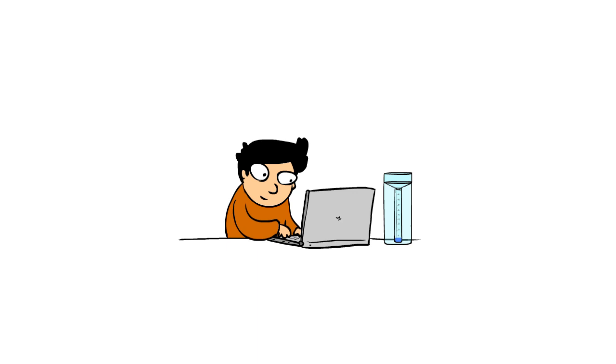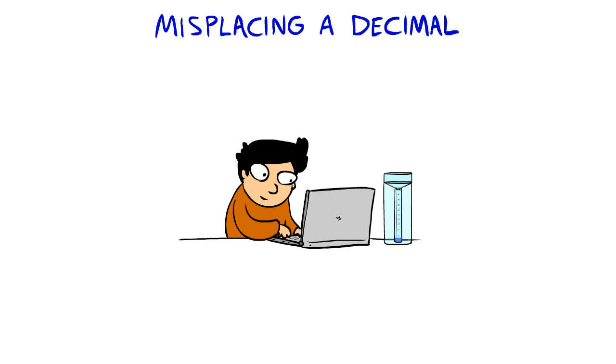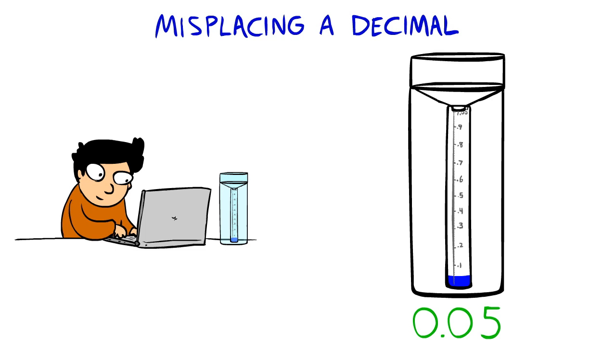Here our volunteer has made one of the most common mistakes: misplacing a decimal. He only has 0.05 inches in his gauge, but look what simply moving a decimal does to his measurement.